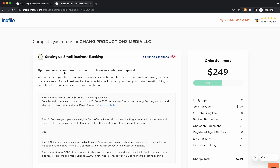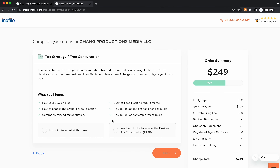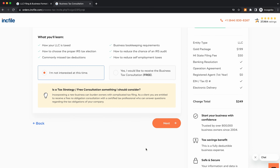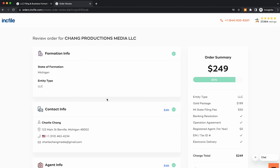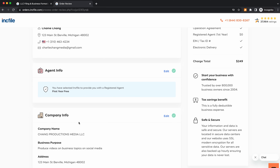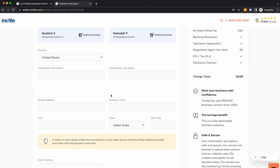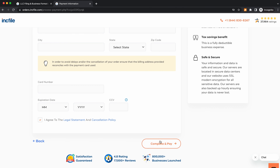Here it's going to ask if you want to set up a small business banking account — you can do so or do it later. You can also sign up for a free tax strategy consultation. It's going to ask about business licenses and permits — we'll select 'No thanks, I'll do the work myself' for now. Then you'll be able to review your order for your LLC. Make sure all the information is correct, click next, and you'll reach the billing page where you enter your billing information and click 'Complete and Pay.' That's basically everything you need to know about your Michigan LLC and how you can start one today.